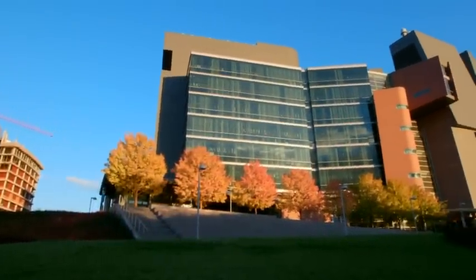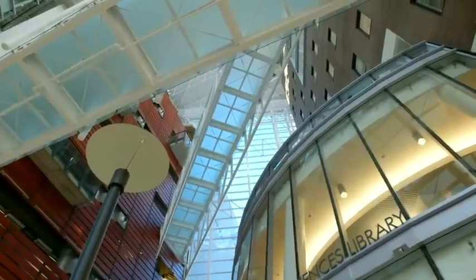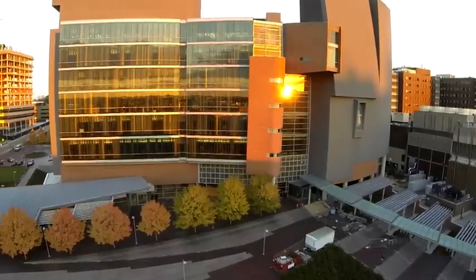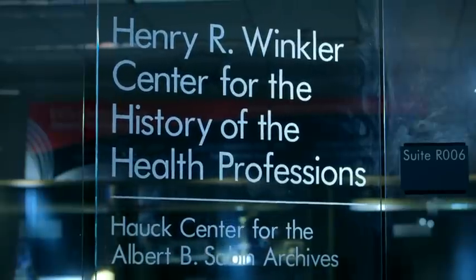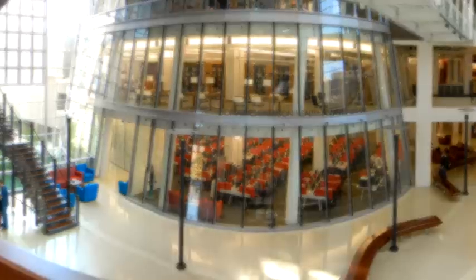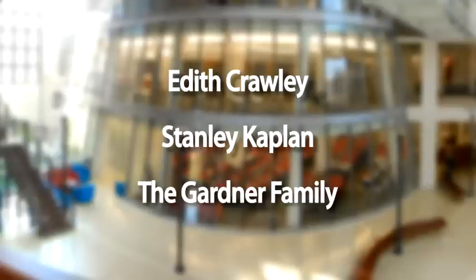One of the most ambitious building and renovation projects in UC's history has taken place throughout Proudly Cincinnati and continues today. The Medical Sciences Building Care Crawley Renovation continues to move forward. Donors have also made impressive contributions to this collection of spaces, including the Henry R. Winkler Center for the History of the Health Professions, which houses myriad rare artifacts and other unique items from UC's rich medical heritage. Other supporters, such as Edith Crawley, Stanley Kaplan, the Gardner family, and many others, have made their mark on this one-of-a-kind structure that will anchor UC's Academic Health Center for generations to come.